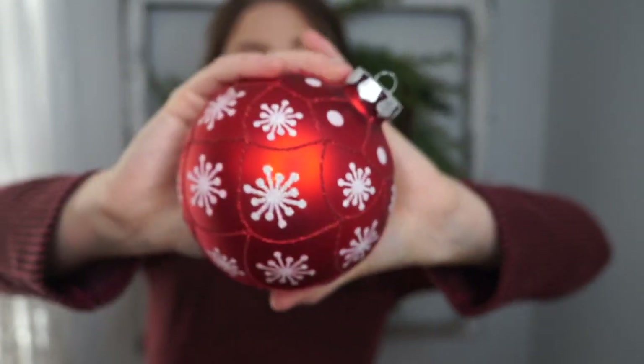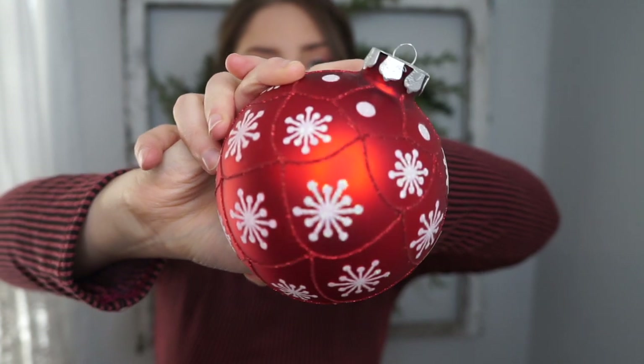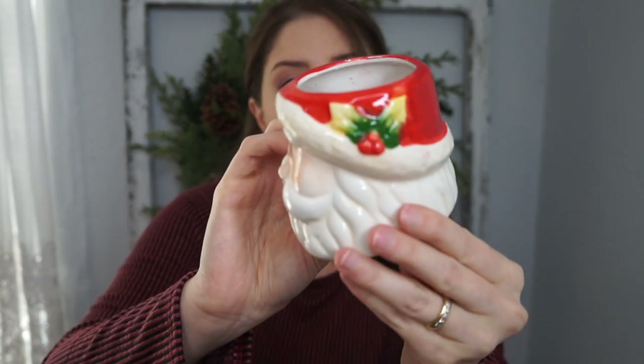I found this big giant ornament for only 49 cents — I thought it would look cute just resting on something on the shelf. I like the little snowflakes and there's some glitter on there too. Then there's another kind of Santa piece — this actually had a candle in it and I cleaned it out. I went to a Goodwill pretty far away that had everything 75% off, so it was probably just some change. They're selling similar ones at Dollar Tree this year. I'm not too crazy about him, so I may or may not use it.